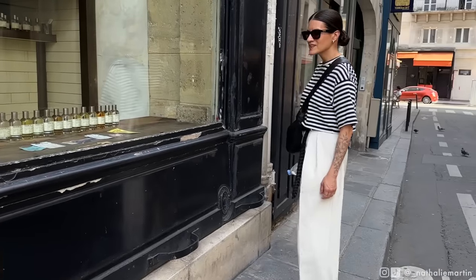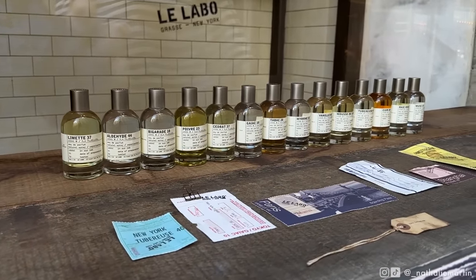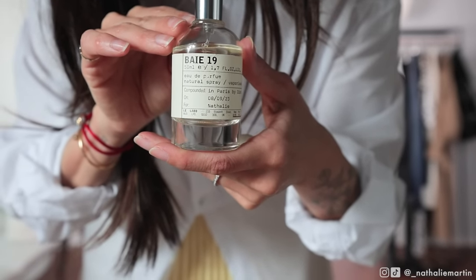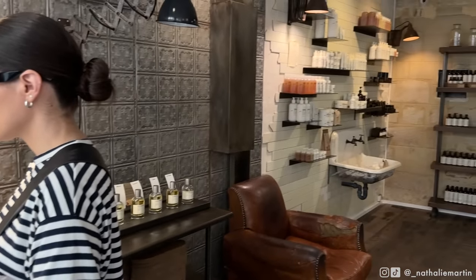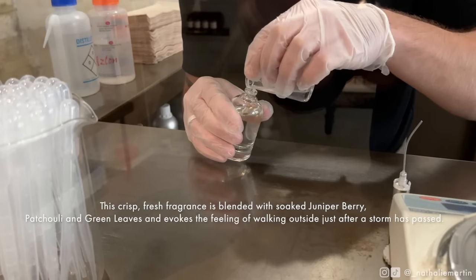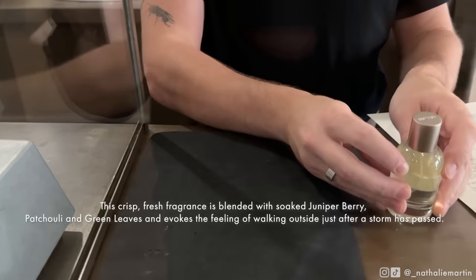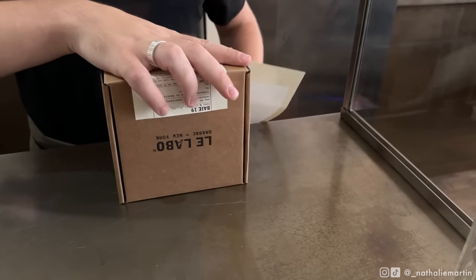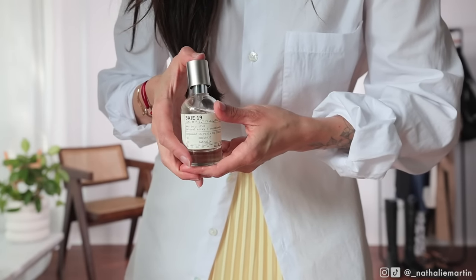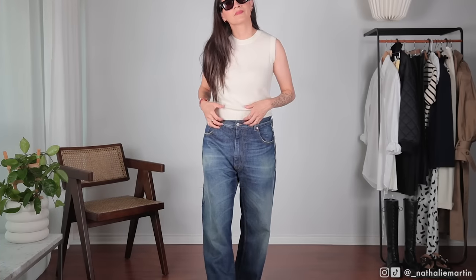I didn't want to go overboard shopping in Paris, so anything I picked up had to be special. I was looking for a fragrance to remember the trip by. I originally went to Byredo but they were closed that day. By chance we walked by the Lilabo store and I immediately fell in love with Bay 19 — a very green, fresh scent they describe as smelling like the earth after it rains. It's also soft and beautiful, and every time I wear it now I think of Paris.